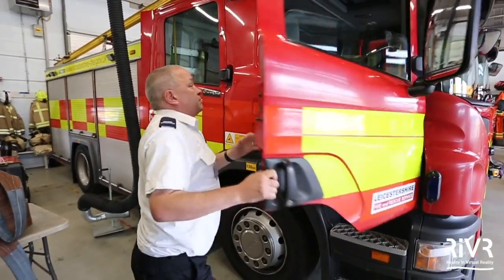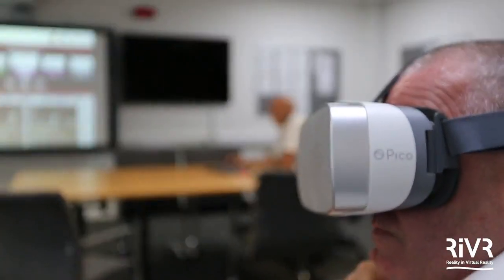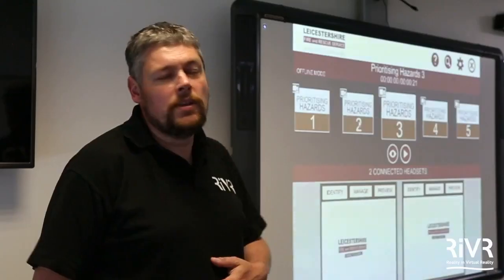The beauty of virtual reality is we can set the cameras up, we can drive until we get those scenarios, and then we know we've got that one scenario that every trainee is getting. So it's a standardised approach — they're all getting it, and again it's in that sterile environment.